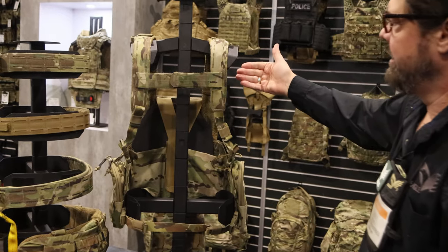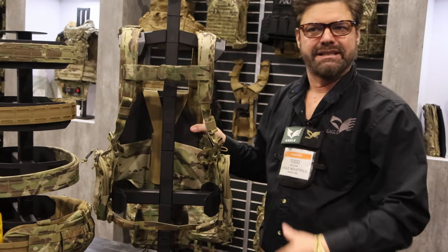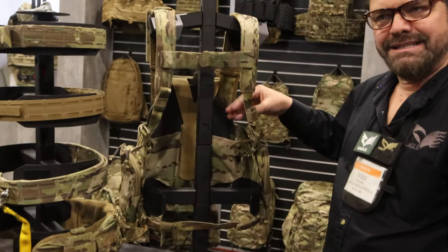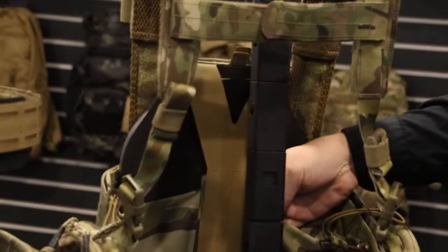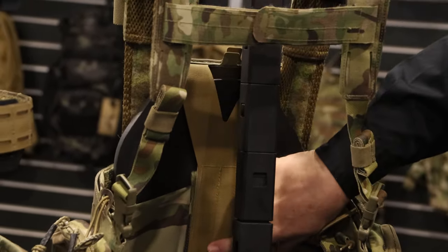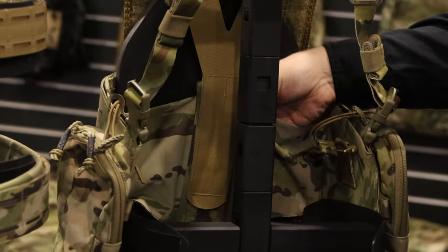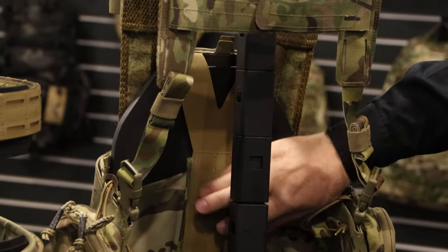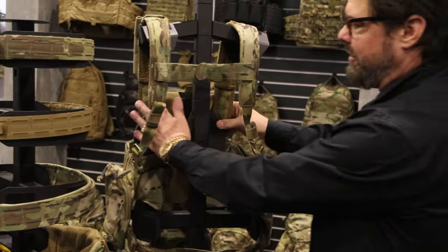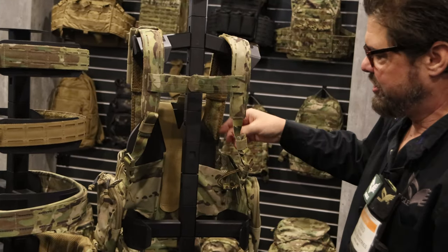Just like the Rhodesian of old, this allows you to carry your plate separate from your plate carrier. The original Rhodesian vest had a very unique slider system that allowed you to put any size plate inside and still have a nice clean fit, because all of the adjustability was on a slider on the inside. We've kept that feature, so regardless of whether you have a small SAPI plate or an extra-large SAPI plate, it's going to fit nicely and you won't have a big strap hanging down if you're using a small.